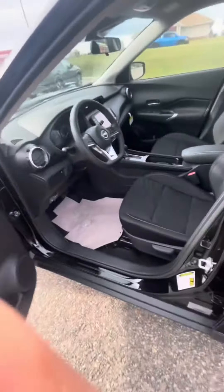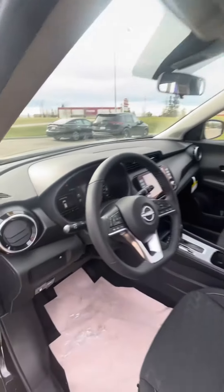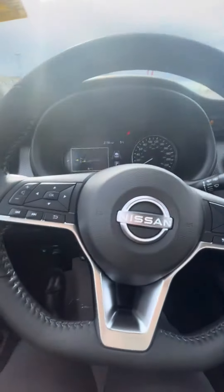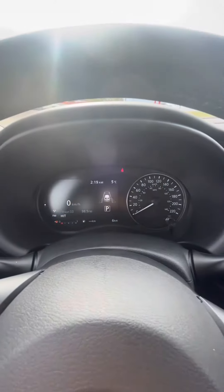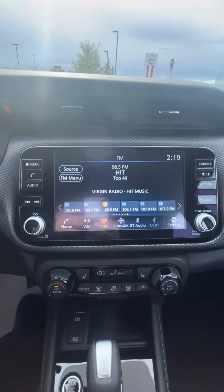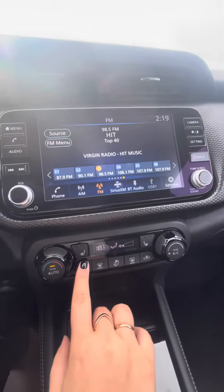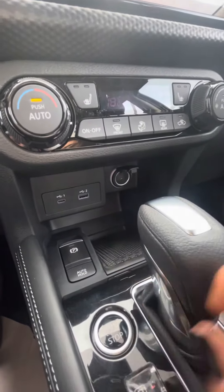Jumping inside: heated steering wheel, audio controls, gauge cluster, cruise control, Bluetooth, Apple CarPlay, Android Auto, rearview camera, heated seats, USB ports, parking brake storage, and so much more.